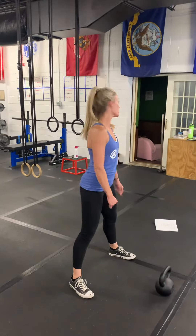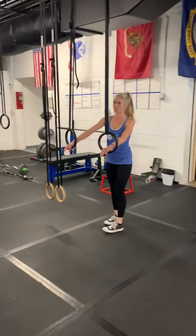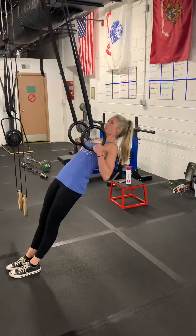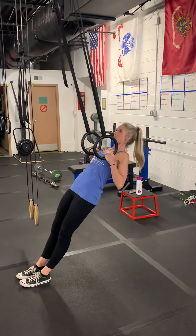And lastly at Station B, you have 10 pause rows. You're going to get in position just like you have been, all the way up, come to a complete stop, and take it back down. 10 repetitions of these as well.